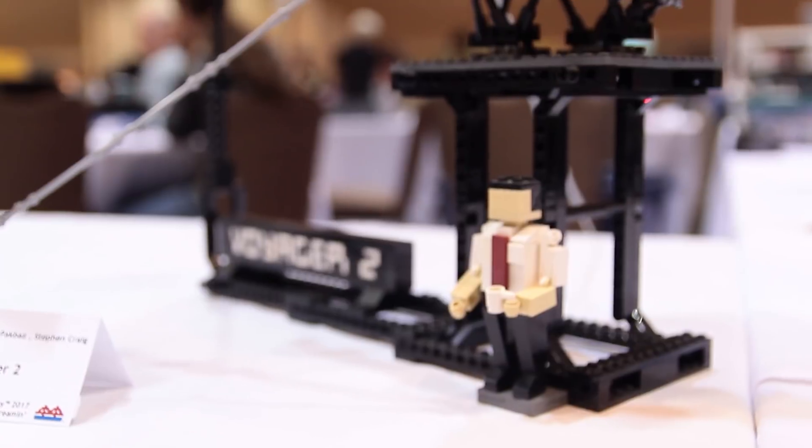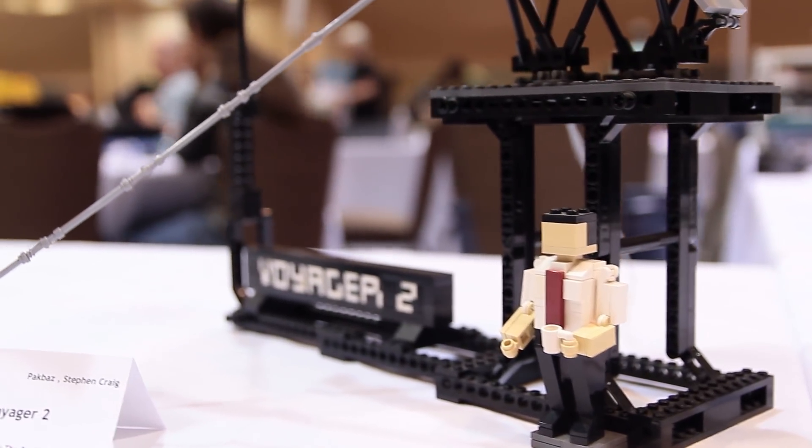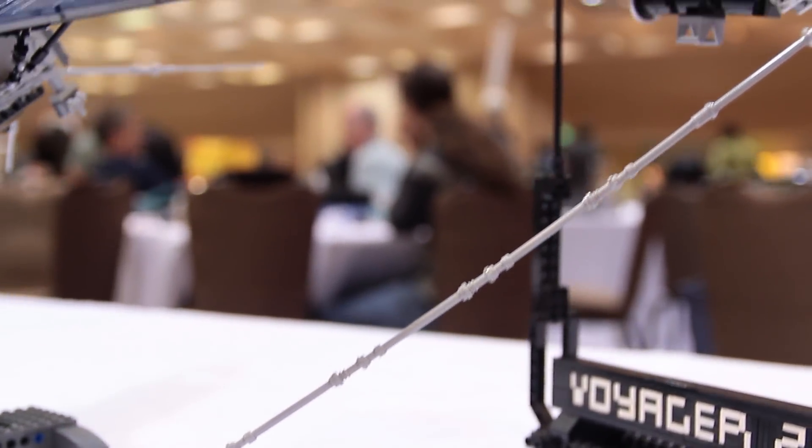And it includes a little 1970s engineer for scale — it includes a pocket protector and coffee cup, but I left out the cigarette. You know, don't want to have a bad influence on kids.